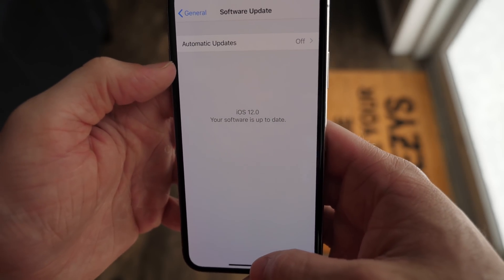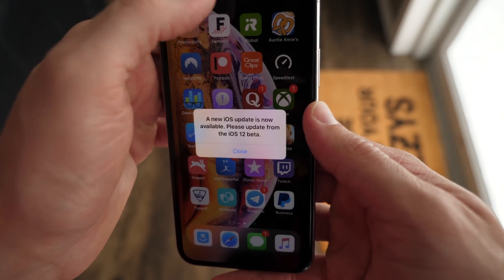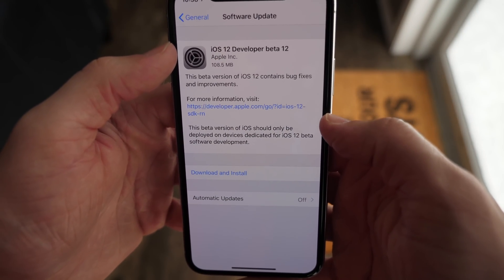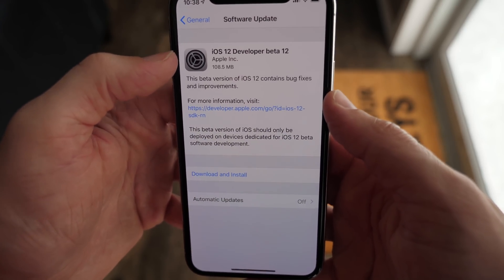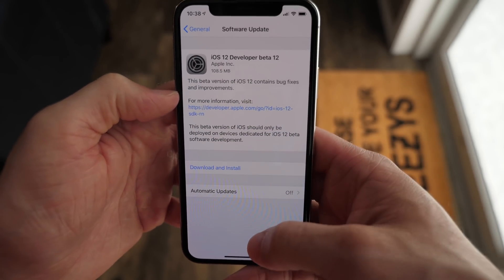This is one of the craziest iOS 12 bugs we've ever seen, but I thought if this is the worst bug we're getting with iOS 12, it's actually going to be a really, really good update. So to fix this issue once and for all, Apple released two betas today — iOS 12 beta 12 for developers and iOS 12 public beta 10 for public beta testers. And surprisingly, this update was pretty large, 108.5 megabytes, just to fix that issue.